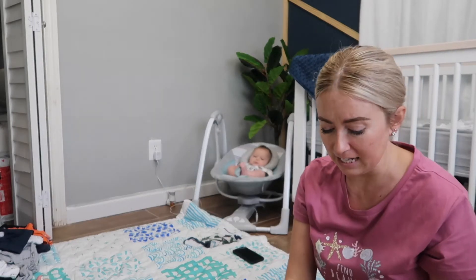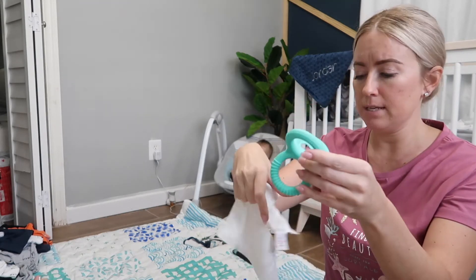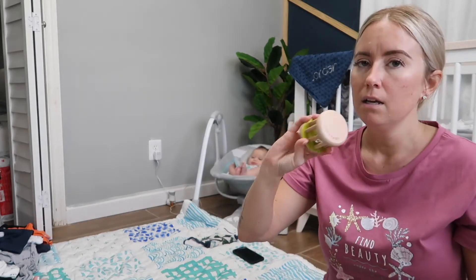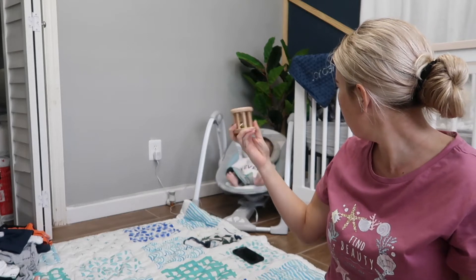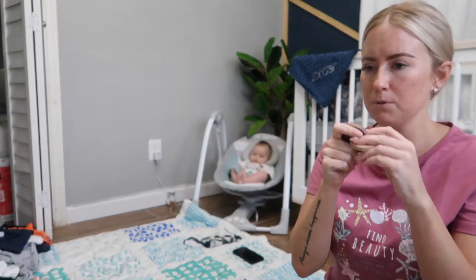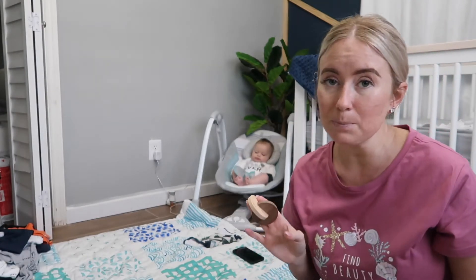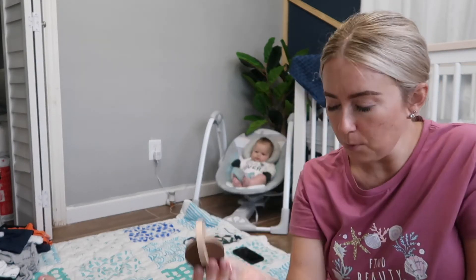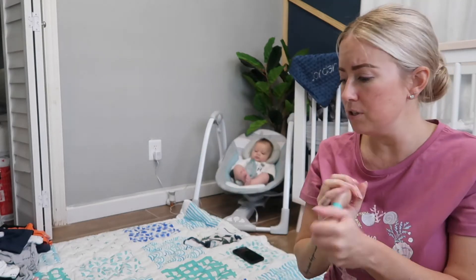Which is so stinking cute! So this is the silicone triple teether — it's got three rings on it. And this is the teething cloth. And this is a rolling bell. We're going to try to get him to notice this and maybe get him to want to move a little bit. What do you think, Bobby? This right here is going to get him to do hand to hand, I think. Definitely going to have to read the instructions.